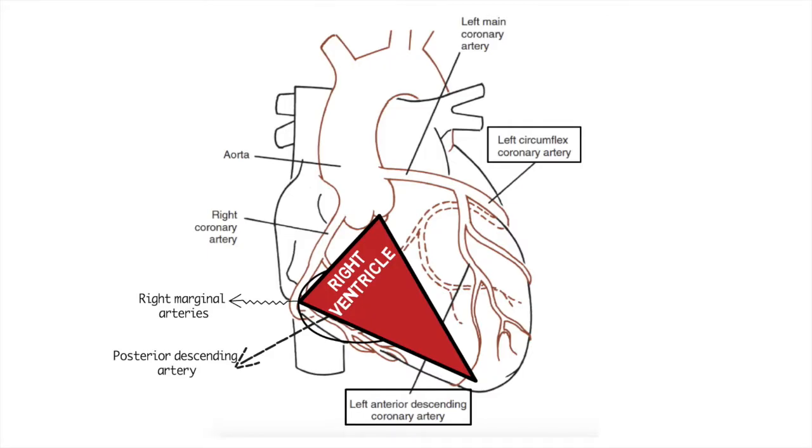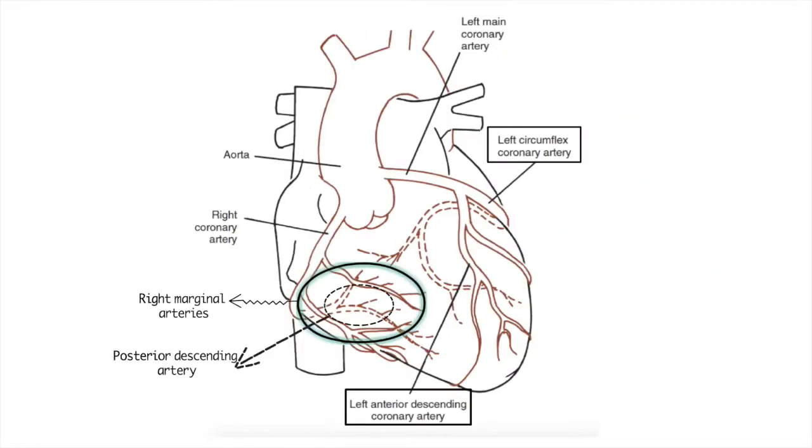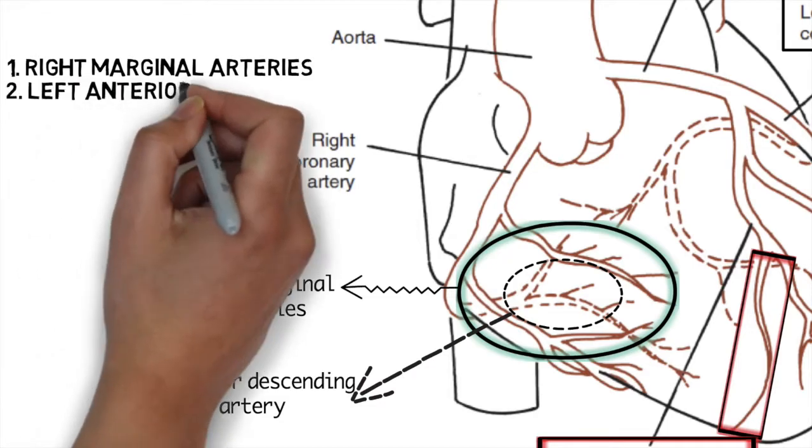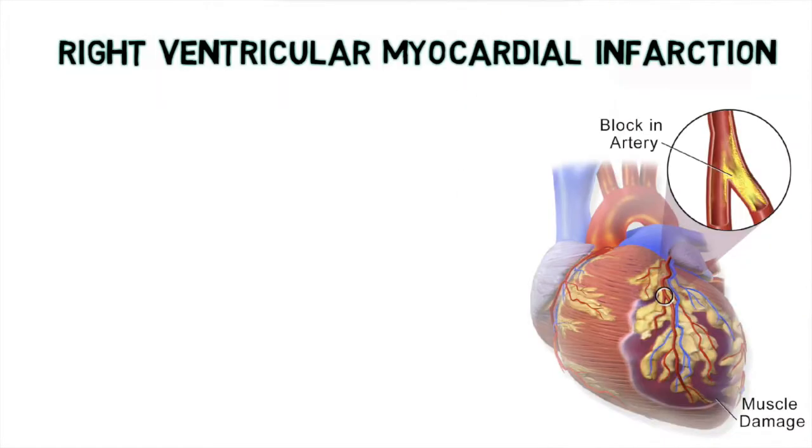Now another thing to keep in mind here is that the right ventricle also gets a collateral from the left anterior descending artery. So the main supplier is the right marginal arteries, and then they also have some collateral from the left anterior descending artery.